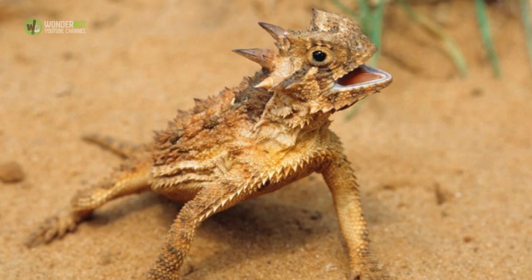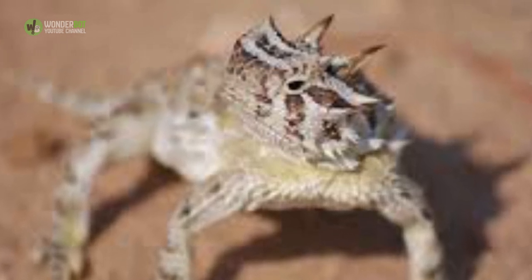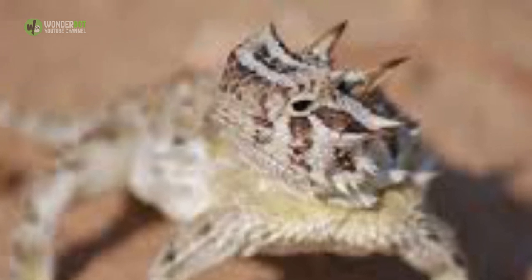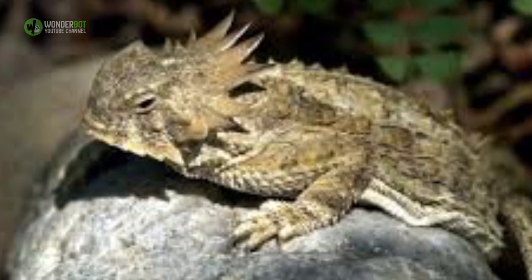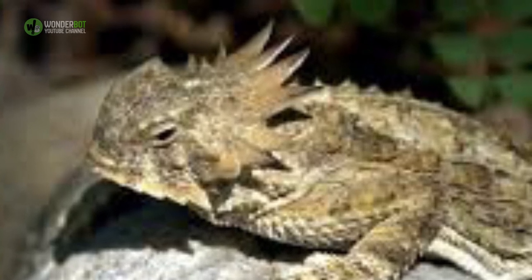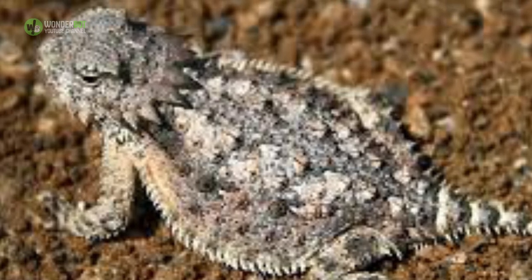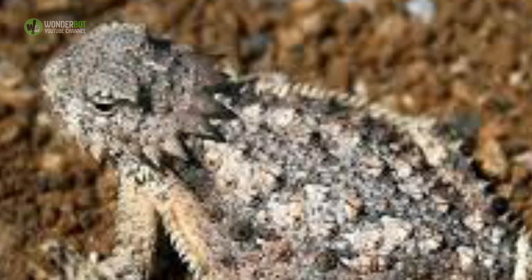Horned Lizard. Horned lizards aren't satisfied with just stopping predators from eating them — they want to scare the hell out of them while they're doing it. When all else fails, horned lizards constrict a muscle near a major vein that cuts off blood flow to the heart and redirects it all to the head, eventually causing blood to squirt out of their eyes. In a weird turn of events, this is the same tactic horned lizards use to get dirt out of their eyes. Ever heard of Visine, guys?